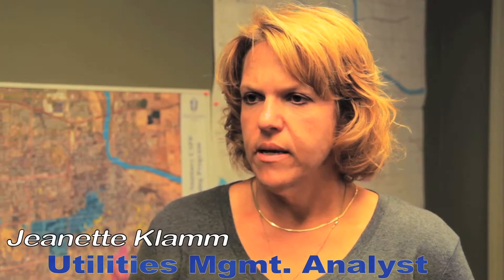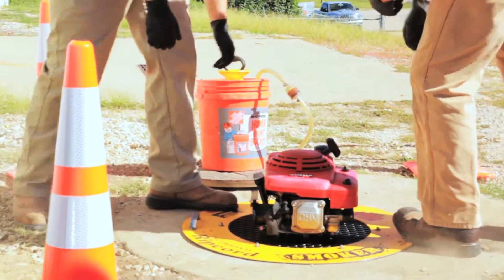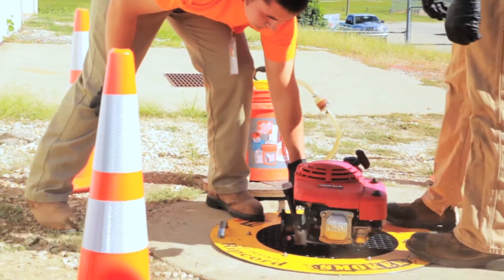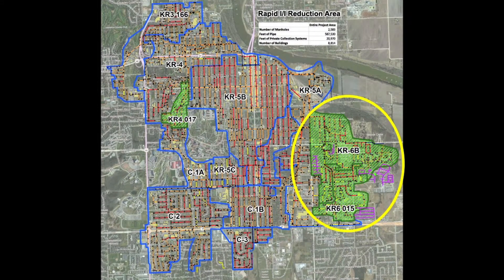The City of Lawrence has passed a capital improvement program, and part of that includes the Rapid Inflow and Infiltration Reduction Program. Phase 1 of the EcoFlow Rapid Rainwater Reduction Program consisted of two areas and is now completed.